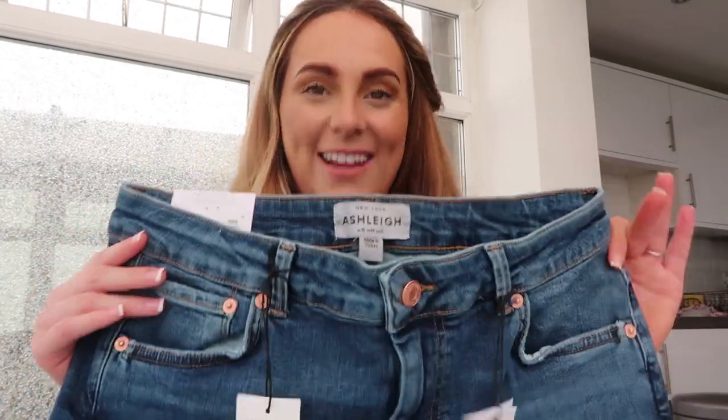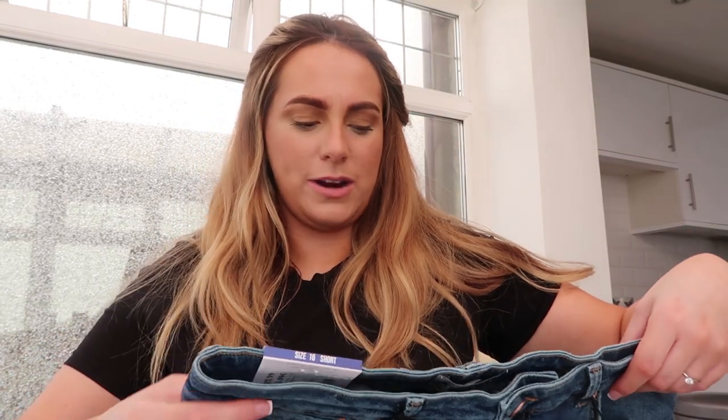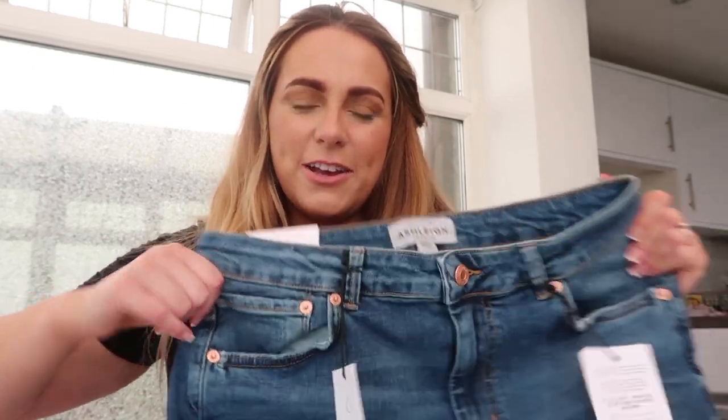The first jeans I pulled out were the Ashley jeans. They look like the nicest colour denim, but they do look short. I've got a size 16 short - maybe they're a little bit too short, we shall see. For anyone who's new here, I'm a size 16 to 18 and I'm five foot two, under five foot three. I'm going to try these on. I like the shape of the bum pocket. The stretch looks nice in them - they're very, very stretchy. I just need them to stretch this way.